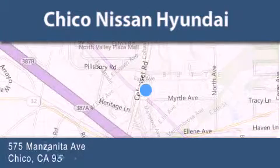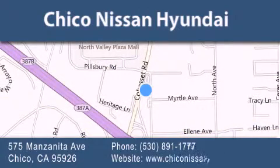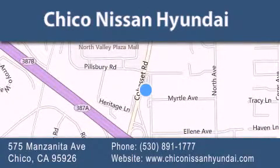If you have any questions, visit our website, give us a call, or stop by our dealership. We are conveniently located at 575 Manzanita Avenue in Chico, California. Take Highway 99 to the Mangrove Cohasset exit. Hope to see you soon!